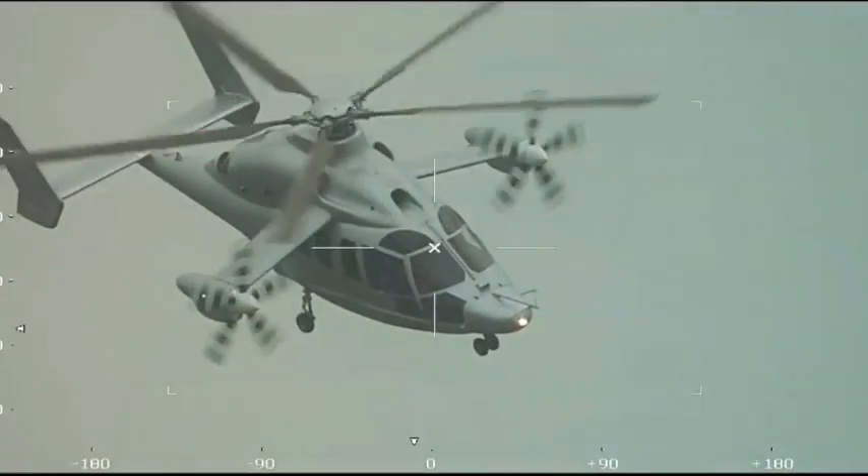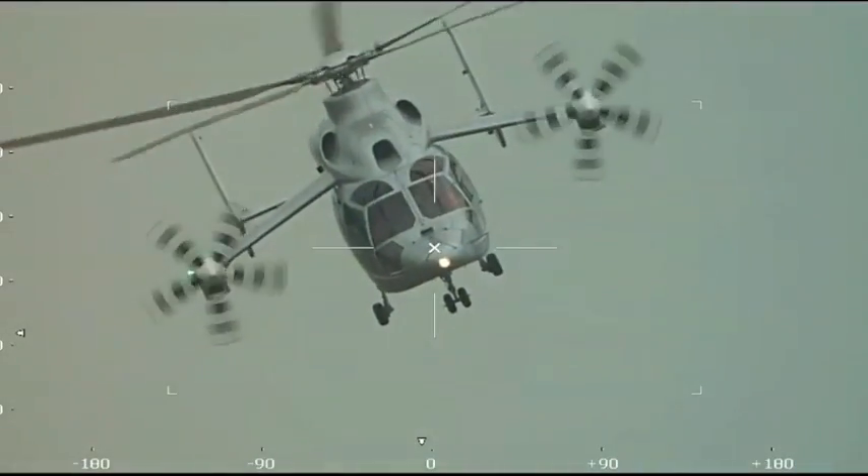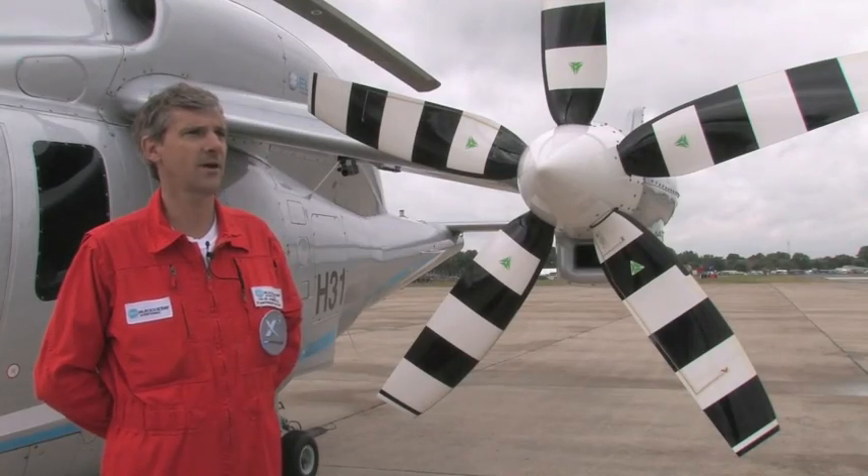And then, when you want to accelerate, you just use the forward thrust of the propellers to accelerate in level flight, which makes things quite easy for the pilot.